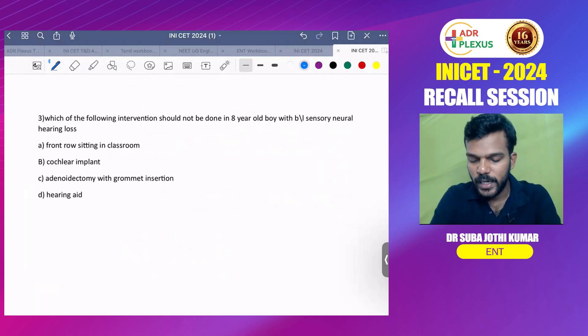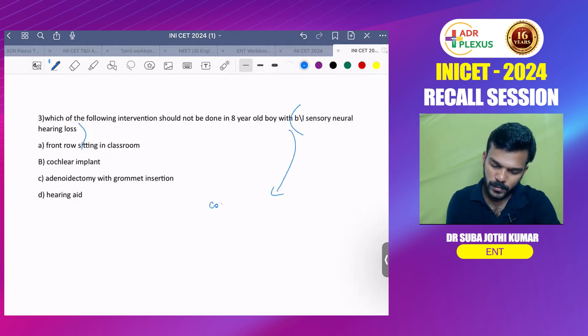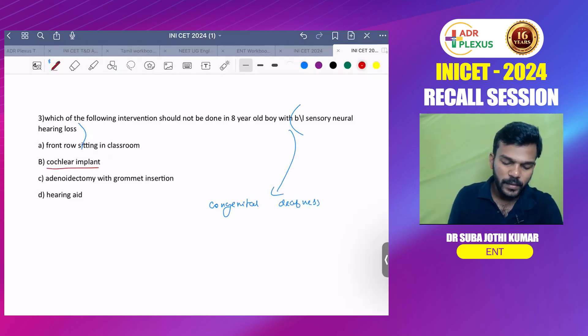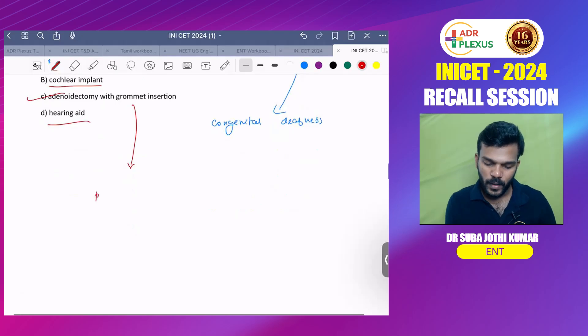Next question from ENT: which of the following interventions should NOT be done in an 8-year-old boy with bilateral sensorineural hearing loss? The patient has congenital deafness. For congenital deafness, either a cochlear implant or hearing aid should be given, and the child should be asked to sit in the front row in a normal class. Adenoidectomy with grommet insertion is treatment for bilateral conductive hearing loss — not sensorineural hearing loss.